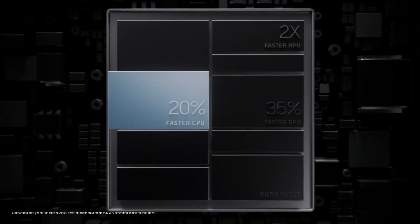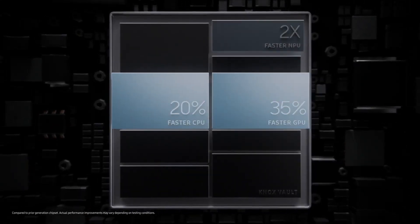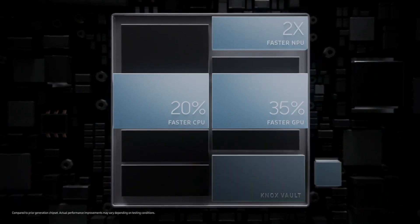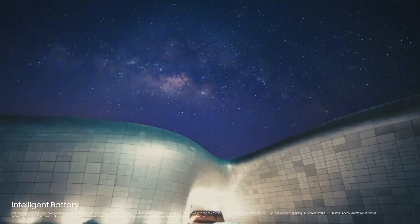The fastest chip in Galaxy powers an epic camera experience, complete with dedicated Samsung Knox Vault for the highest level of hardware security. And an intelligent 5000mAh battery will outlast your day, even on 5G.